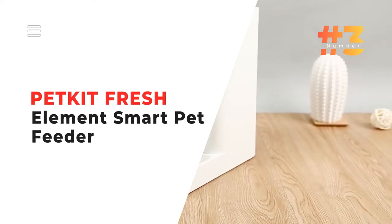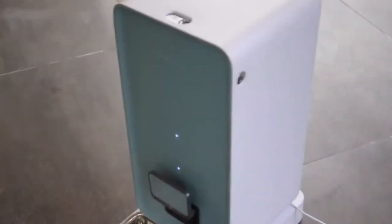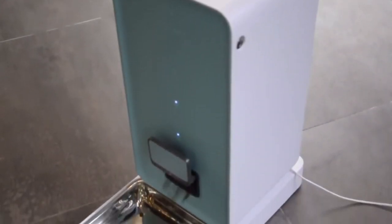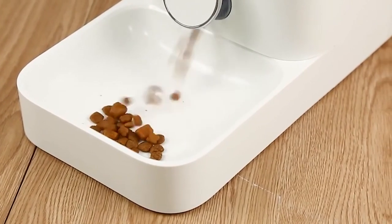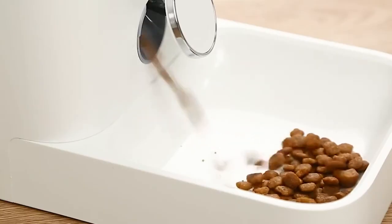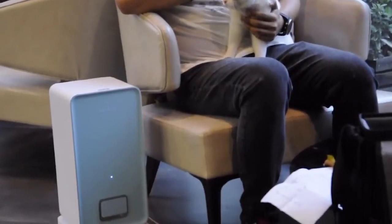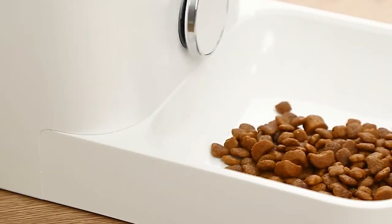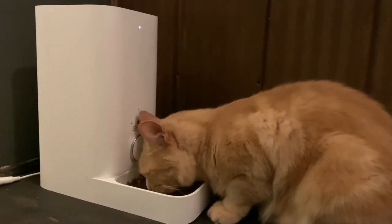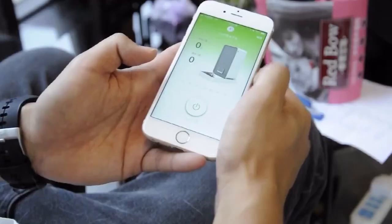Number 3: the Pet Kit Fresh Element Smart Pet Feeder. Give your pets fresh food even when you're away. More of a pet sitter than a feeder, this gadget keeps dry pet food fresh and the feeding schedule consistent. Using the Pet Kit app, you can create and edit the feeding plan to ensure your pet always gets fed on time, and control the feeder remotely.